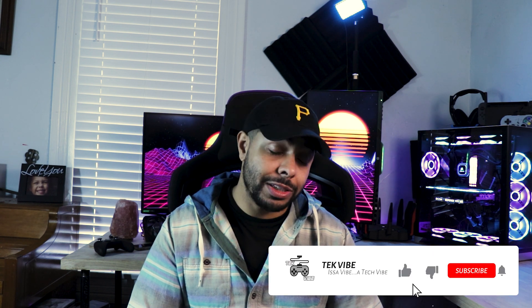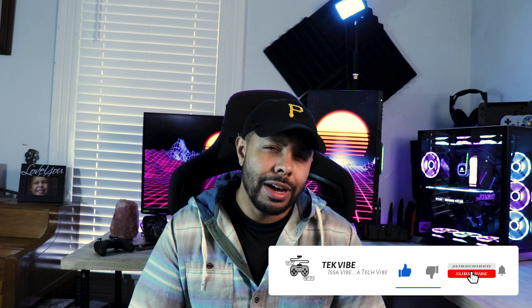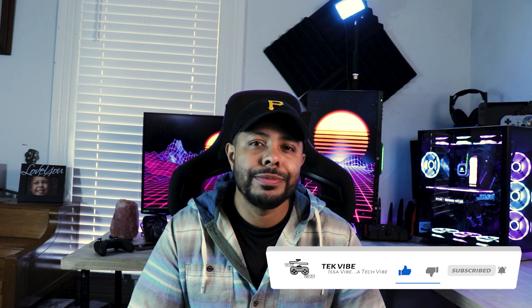If there was something you didn't like or thought I could have done better, feel free to leave a thumbs down — I just ask that you let me know what it was so I can continue to improve. I hope you like and subscribe. And if not, I hope to catch you in another one. Remember, it's a vibe — a tech vibe, specifically.